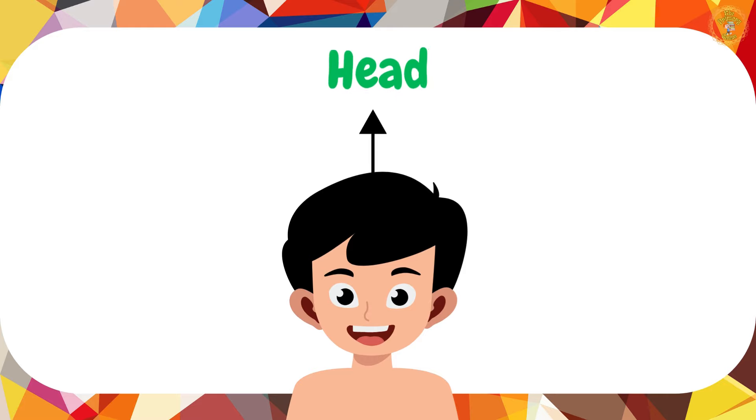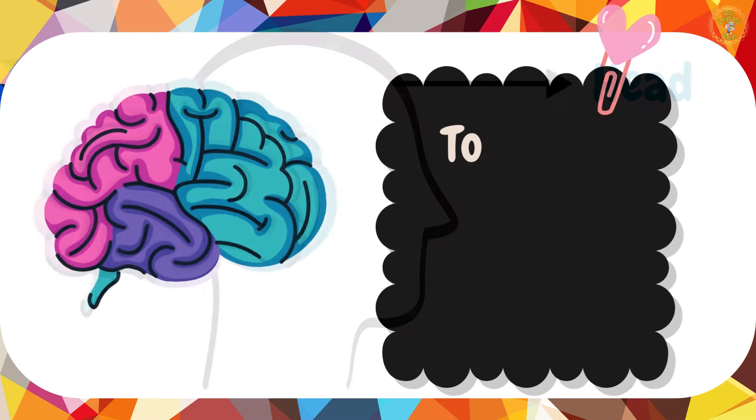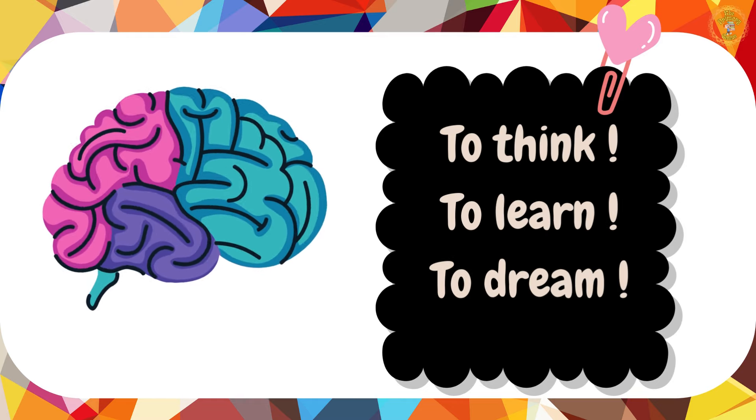Our first stop is my head. This is my head, inside which my super smart brain lives. It helps me think, learn and even dream.